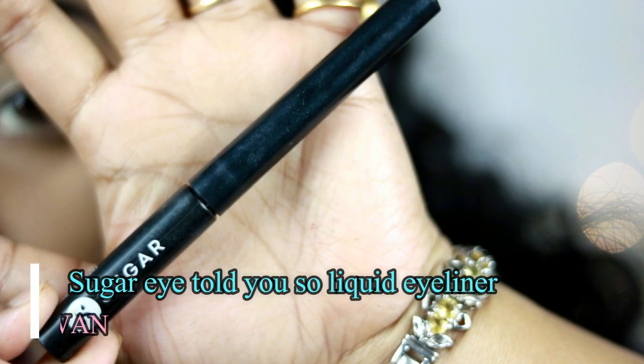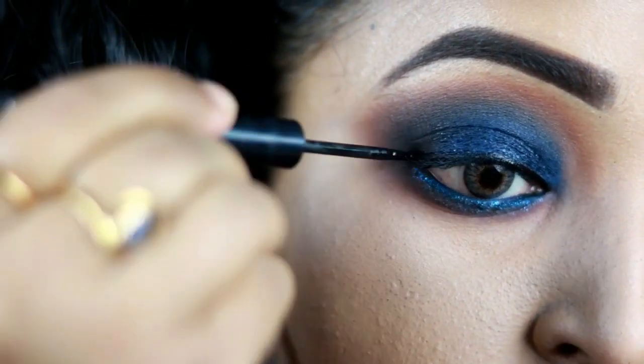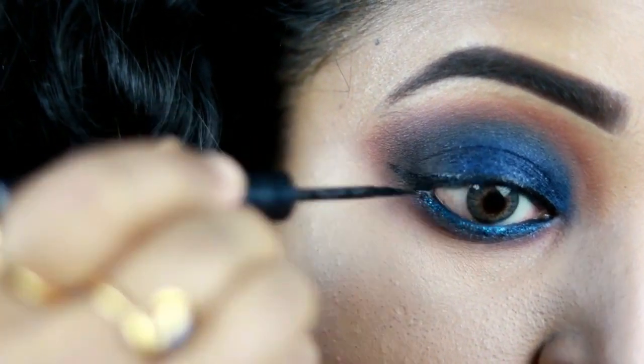Now I'm going to use a liquid eyeliner — this one is from Sugar, it's a matte liquid eyeliner — and I'm going to create a winged eyeliner using this liner.